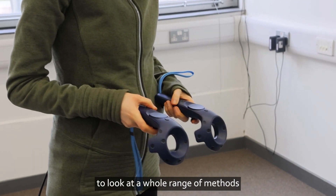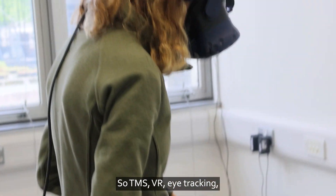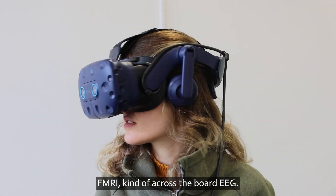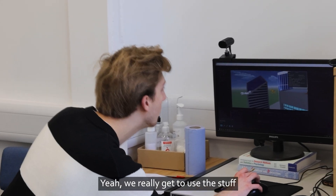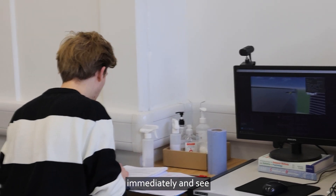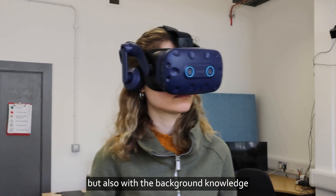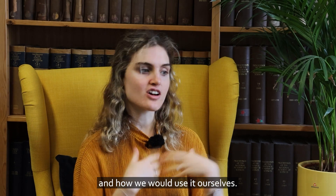We've had the opportunity to look at a whole range of methods, really cutting edge in neuroscience — TMS, VR, eye tracking, fMRI, EEG, across the board. We really get to use the stuff immediately and see exactly what it's doing, but also with the background knowledge of knowing how and why we would use it ourselves.